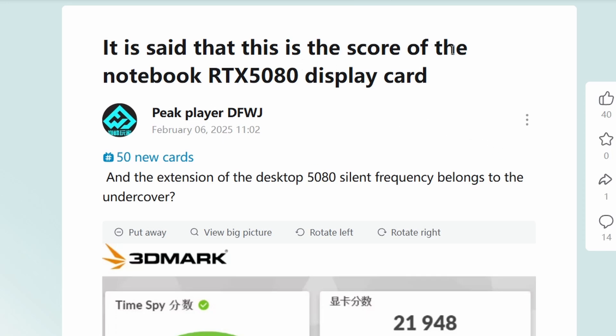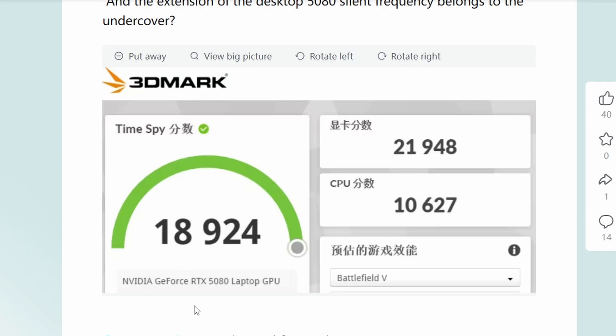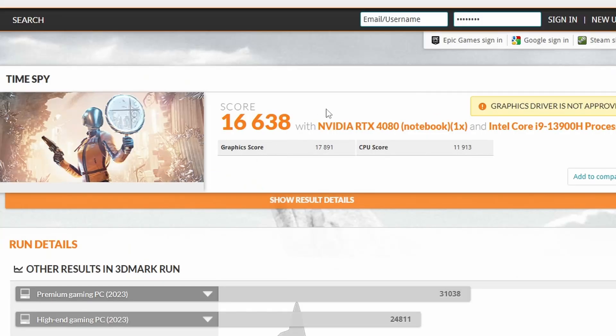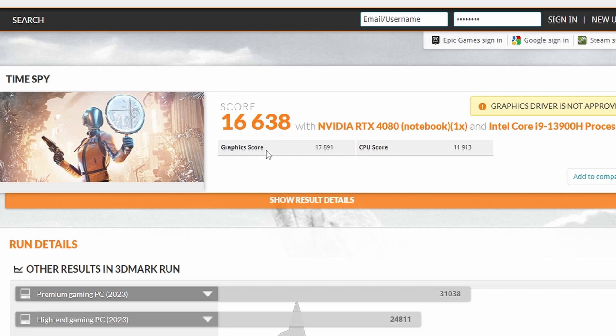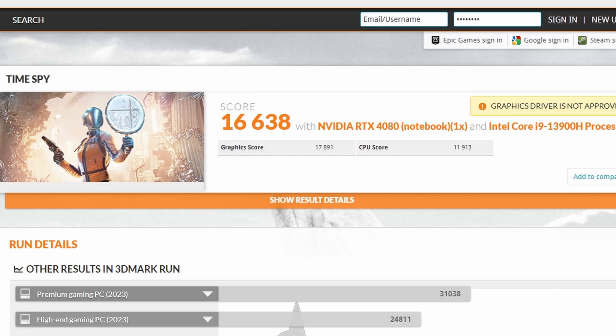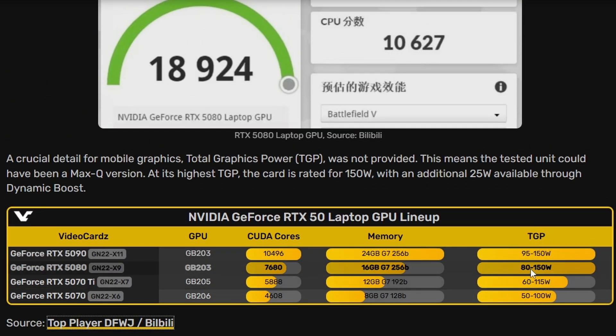According to a Bilibili post, the NVIDIA GeForce RTX 5080 Laptop GPU scored 18,924 in 3DMark Time Spy's overall score and 21,948 in the GPU score. Comparing that to the RTX 4080 Laptop, which scored 16,638 overall and 17,891 in graphics score — that's approximately 16% faster for the RTX 5080 Laptop. The TGP is rated at 80 to 150 watts.